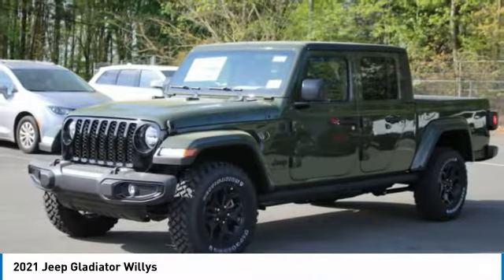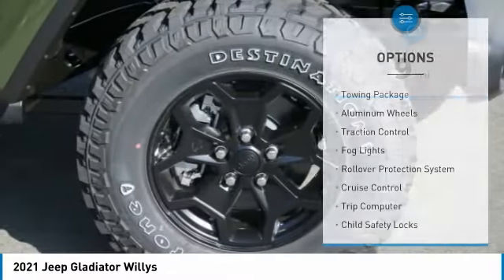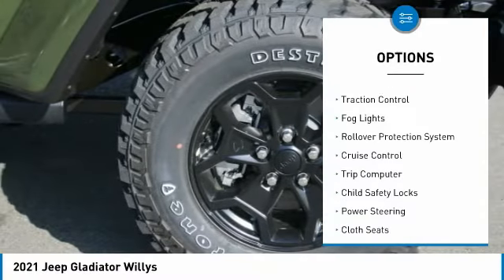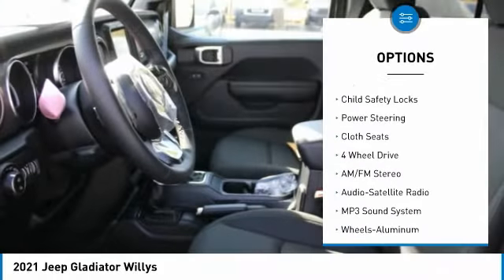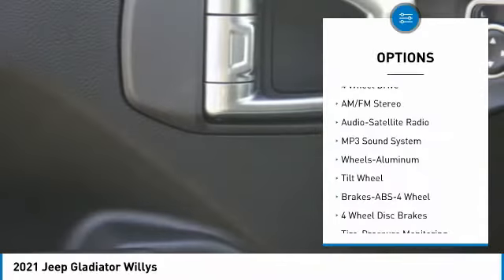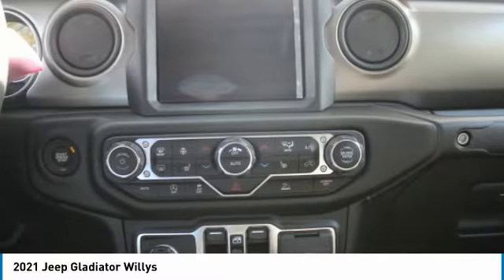This vehicle has less than 100 miles. Here are some of this vehicle's great options: towing package, aluminum wheels, traction control, fog lights, rollover protection system, cruise control, trip computer, child safety locks, power steering, and cloth seats. Come see the car for yourself.